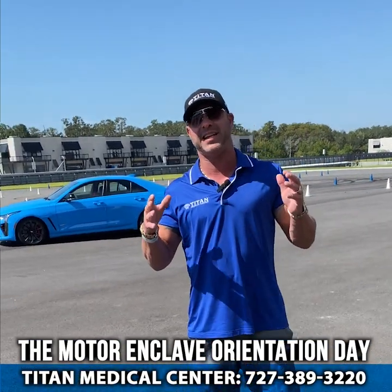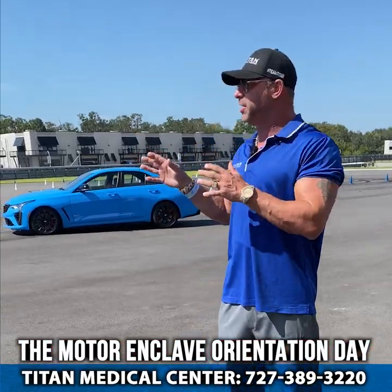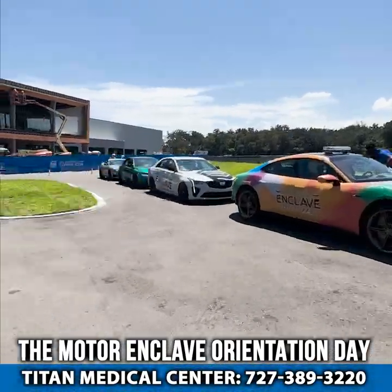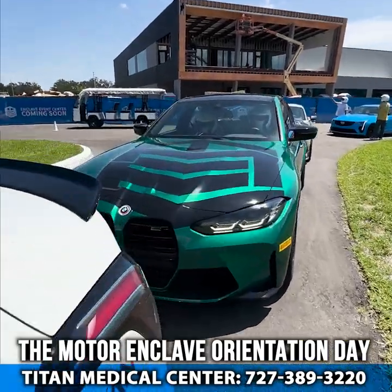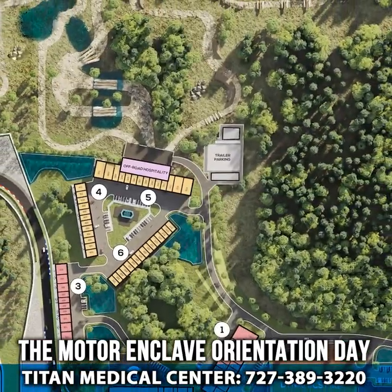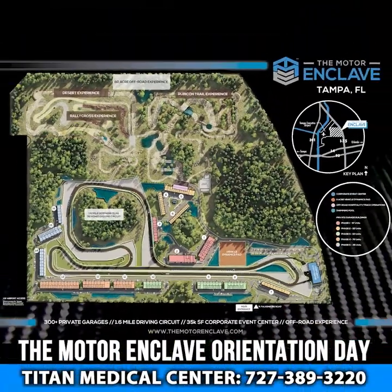What's up guys? John here and today I'm at the Motor Enclave here in beautiful Tampa, Florida. I bought a garage here so I can keep my cars — it's a motorist community. The cool thing about the Enclave is that they have a track where you can race your cars on, built by one of the top-notch F1 designers. This guy has created amazing tracks and they put an amazing track out here with 11 loops.